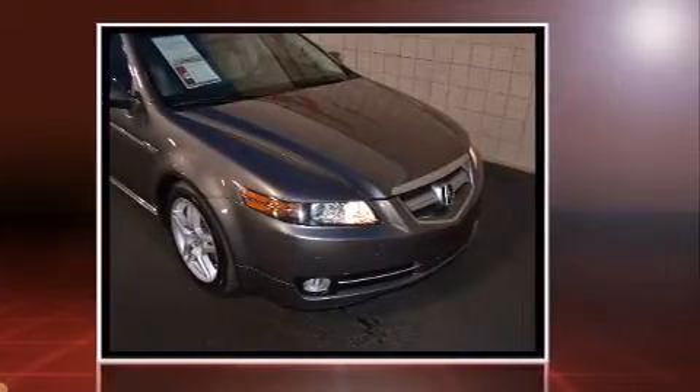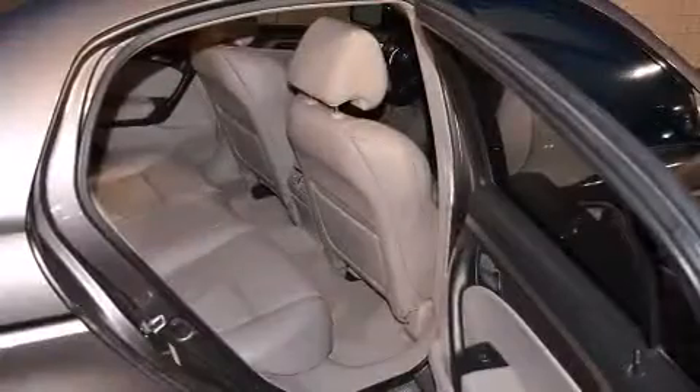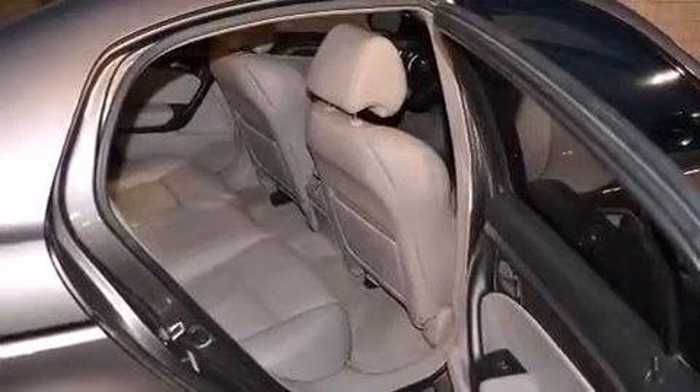Top features include front dual-zone air conditioning, leather upholstery, front and rear reading lights, a tachometer, a built-in garage door transmitter, heated door mirrors, and power front seats.